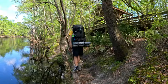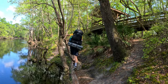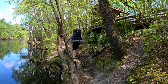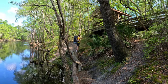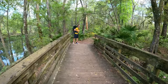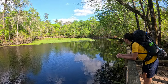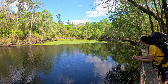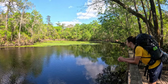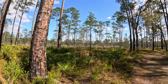This is the spot where the Santa Fe River goes underground. It comes up about — I think it's like three miles away, probably more than that. It's a really cool open section.